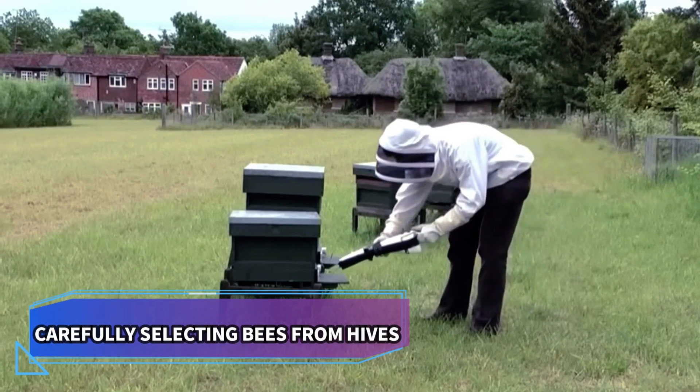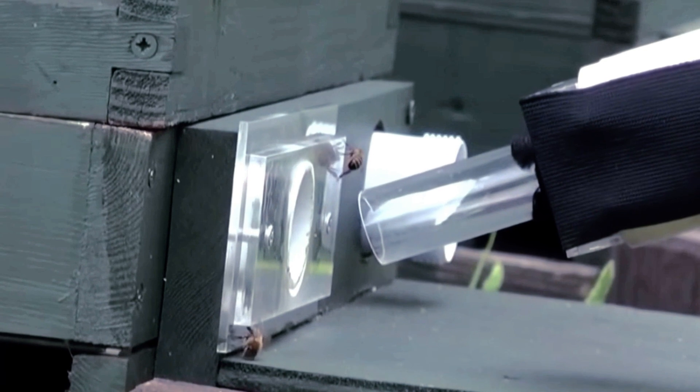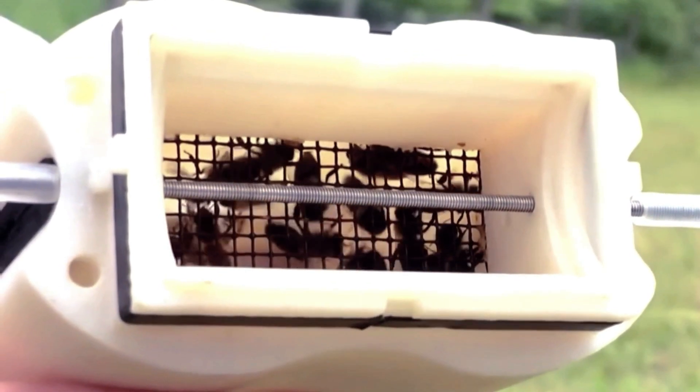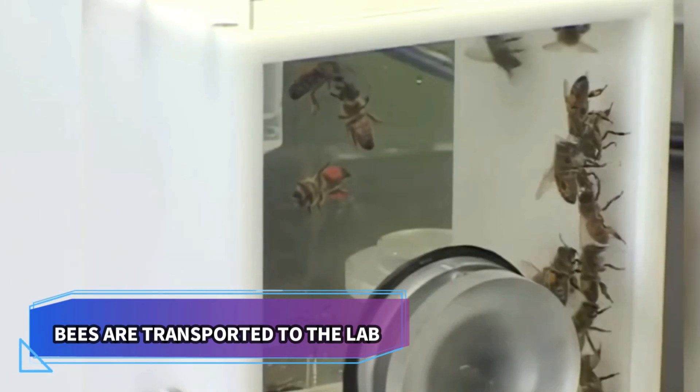The process begins by carefully selecting honeybees from their hives. To ensure their safety during collection, a specially designed handheld device is used to transfer the bees into a secure chamber. Once collected, the bees are transported to the lab for the next stage of their journey.